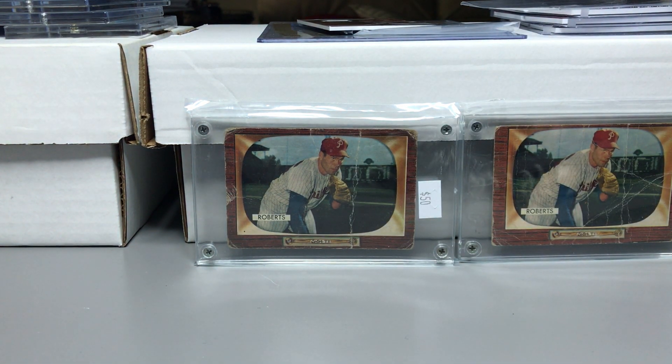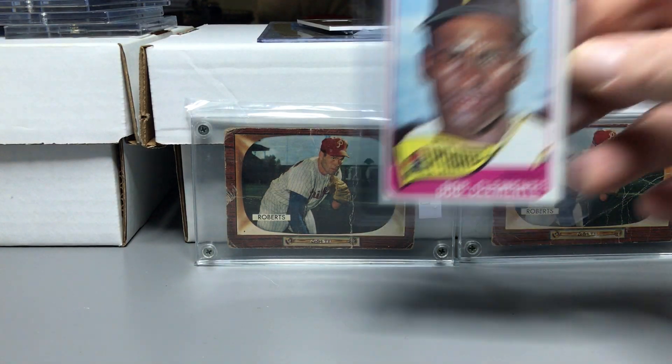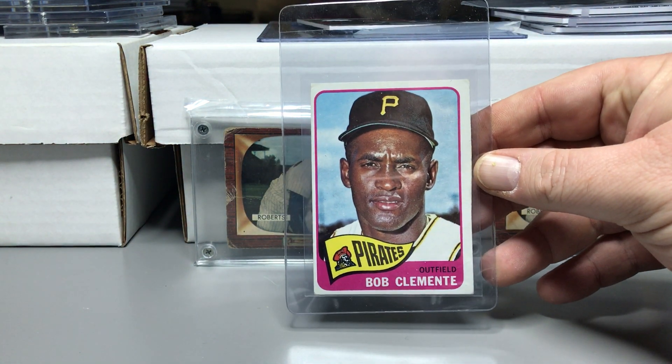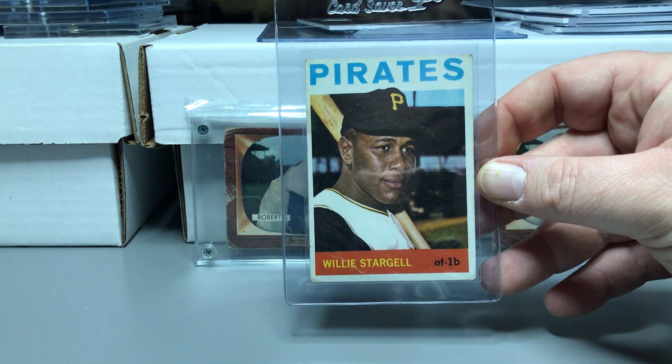I picked up a 1965 Clemente — a few copies of that, but I love Clemente so anytime I can pick one up I do. I also picked up a 1964 card, the Willie Stargell.